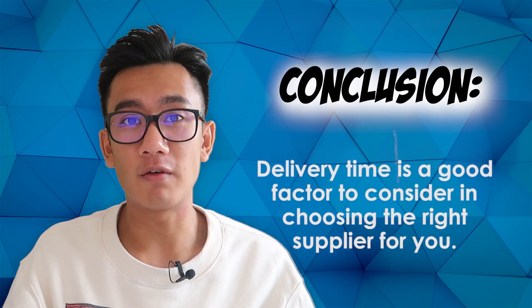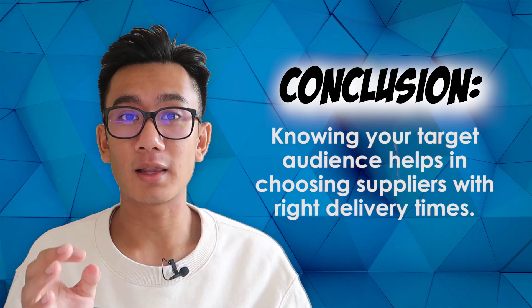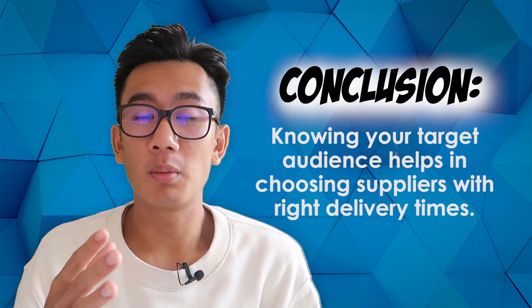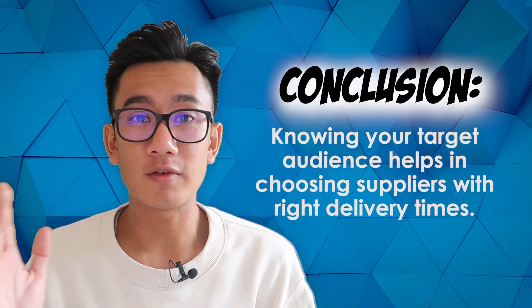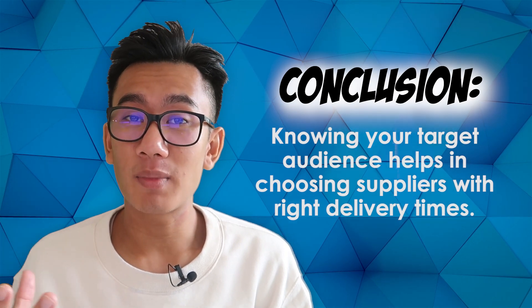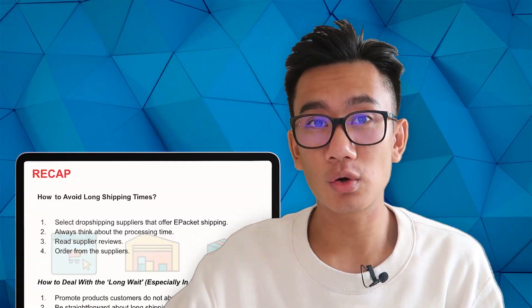A final tip: delivery time is a good factor when choosing the right supplier. Knowing your target audience helps — for example, if you're selling women's clothing to women aged 25 to 30 who are more demanding customers, make sure your shipping time is really good for that demographic.